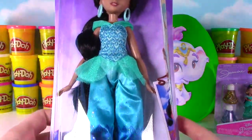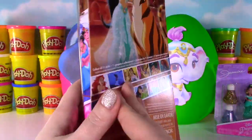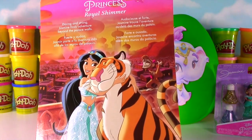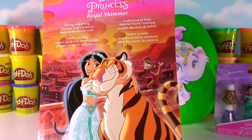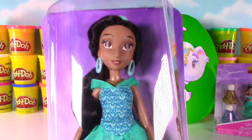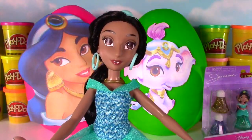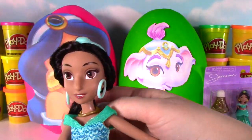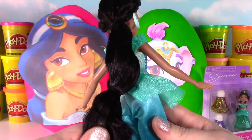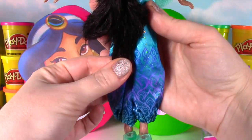Here she is with a gorgeous outfit on! We'll take a closer look when we get her out of the box! I just wanted to show you the back. How cute are these two together? Such an adorable picture! Jasmine, do you want to come out of the box? Yes please! Here she is looking super pretty! Look at her gorgeous black hair — it's very long, almost down to her ankles!